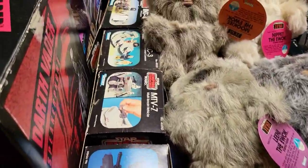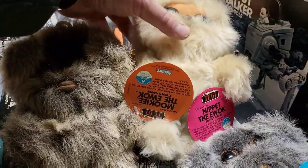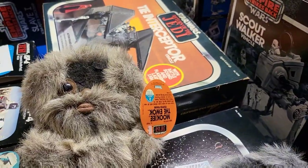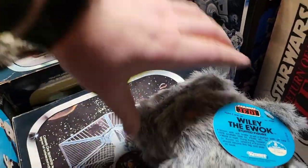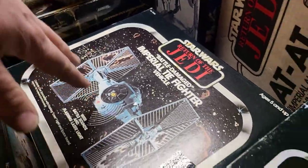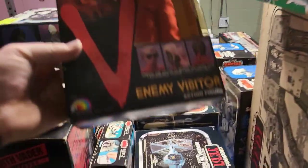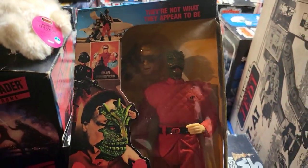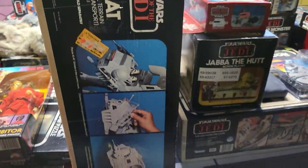These things are sealed. We have all the mini rigs here. We have the little Ewoks — little guys, they still have their tags. We have the TIE Interceptor. We have Battle Damage TIE Fighter. And this is cool — who remembers V? Remember the TV series? There's one of the action figures here, he comes with the little face on there. That guy's pretty cool. Then we have an AT-AT here.